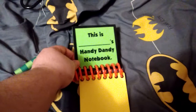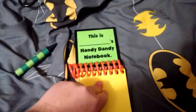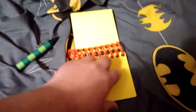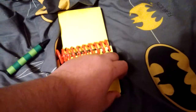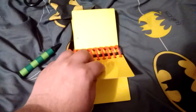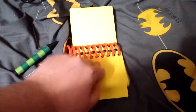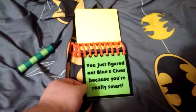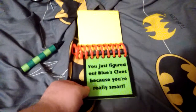You see this notebook belongs to... Then we've got pages, more pages. I don't know why they have to be stuck — and then that one, and that one, and that one. That says you just figured out Blue's Clues because you're really smart.